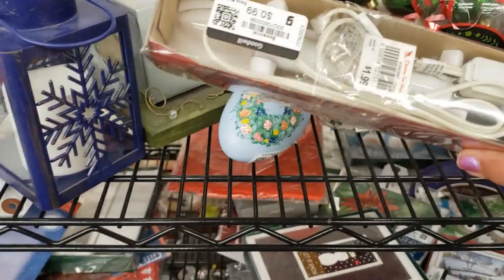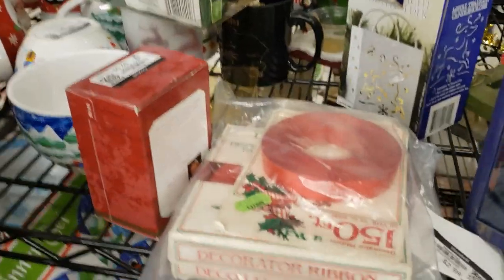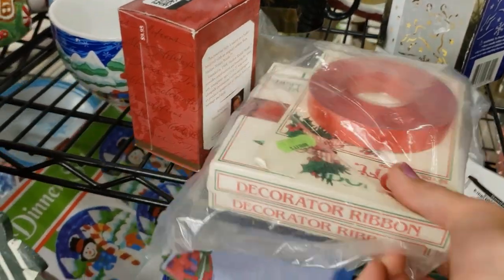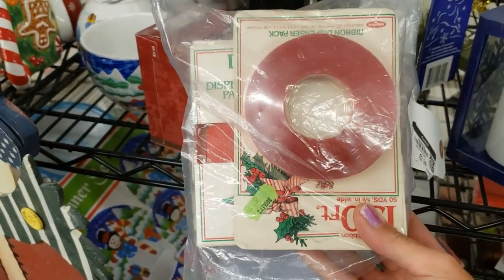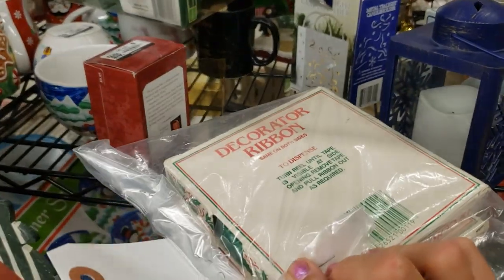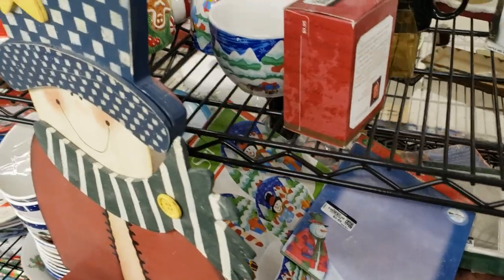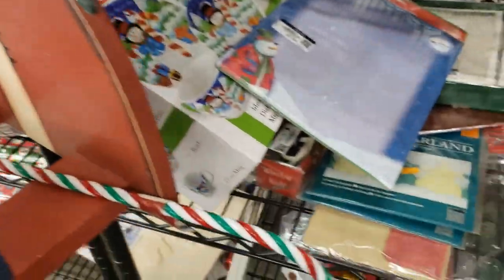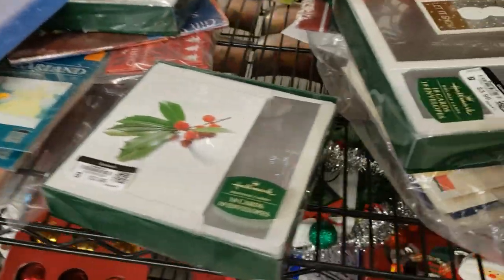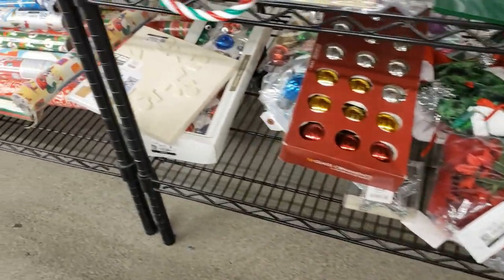These are those little vintage window candles, and vintage ribbon too — people will decorate with these boxes just as they are, use them as risers for ornaments. Let's see what else — boxes of cards, lots of wrapping.